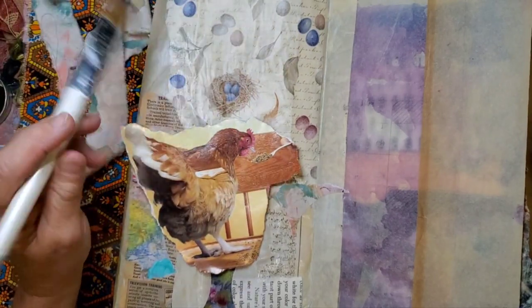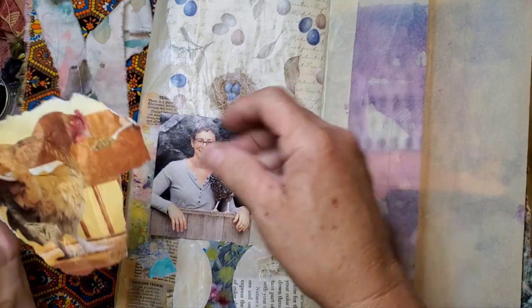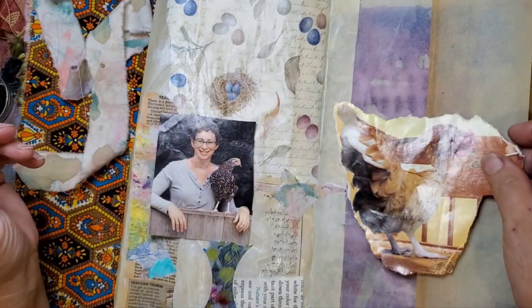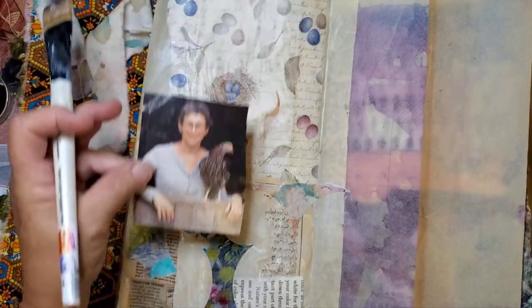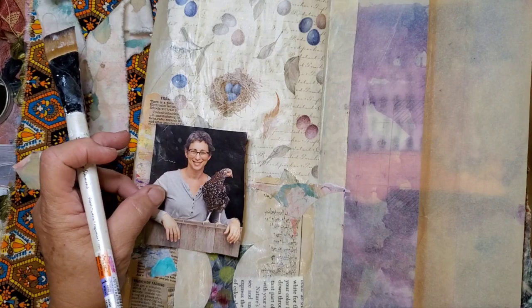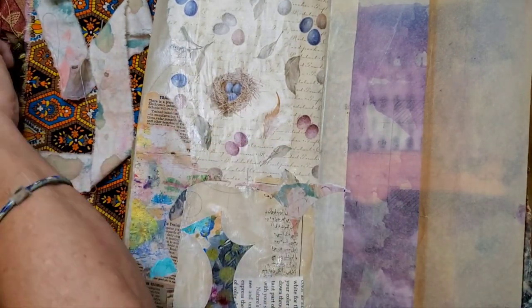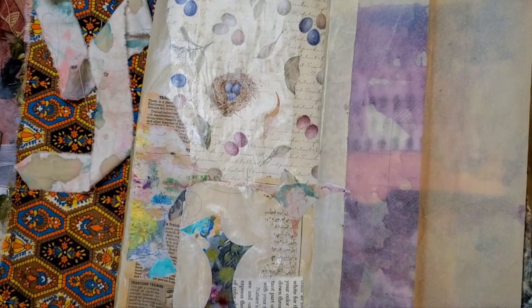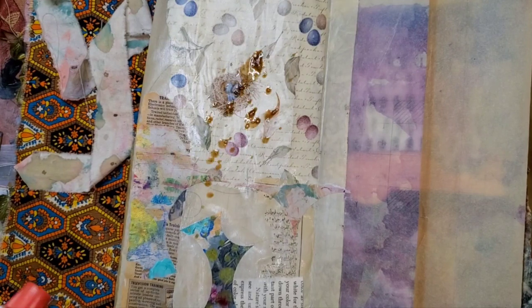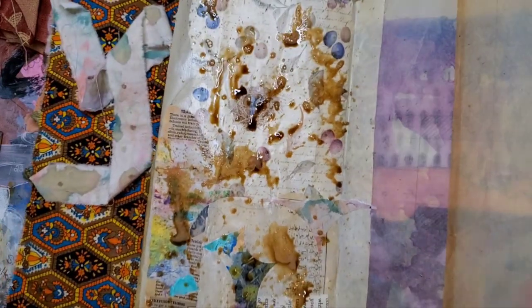I really wanted to see that nest. I may not be able to put her here — I may have to put her over here. I may just have this cute little lady right here. Okay, because I want to see that nest. So let's go ahead and get a little bit of grunge going on here with my coffee.